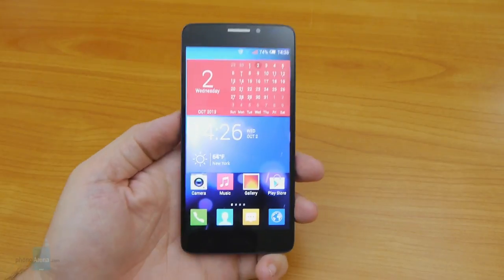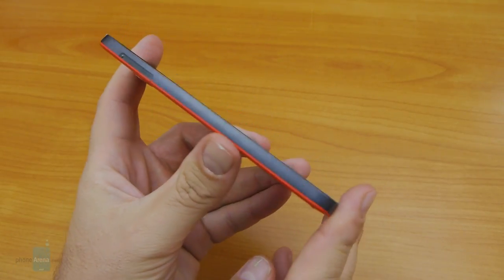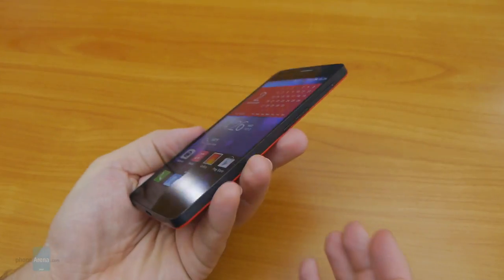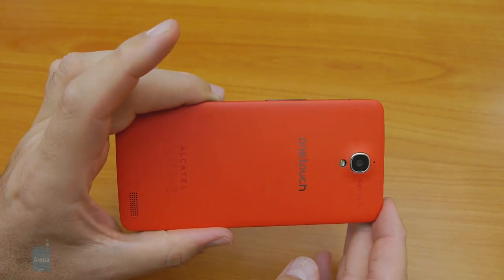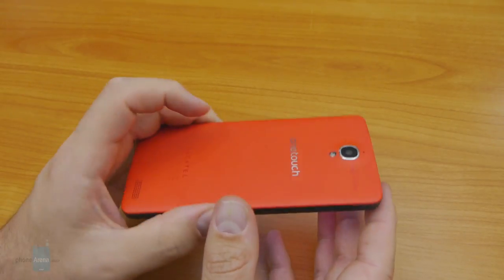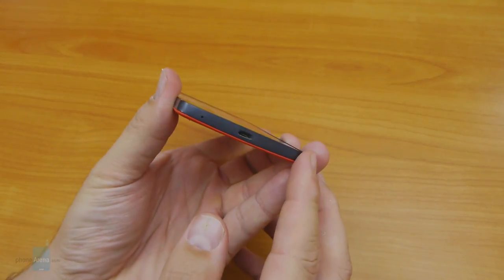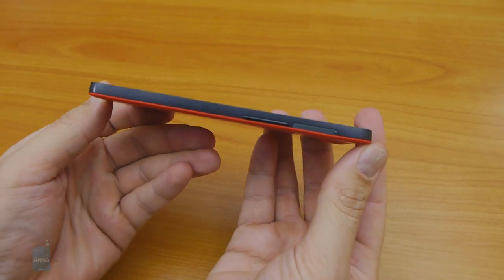Thin and light is the exact first impression you get with the Idol X in your hand. At 0.27 inches — 6.9 millimeters — it's one of the slimmest smartphones around, and at 4.23 ounces, 120 grams, it is also one of the lightest. If you think this was achieved by an all-plastic build, Alcatel has a surprise: the back cover is plastic, but the phone's frame is made of titanium alloy, allowing for structural rigidity yet an extremely light package.